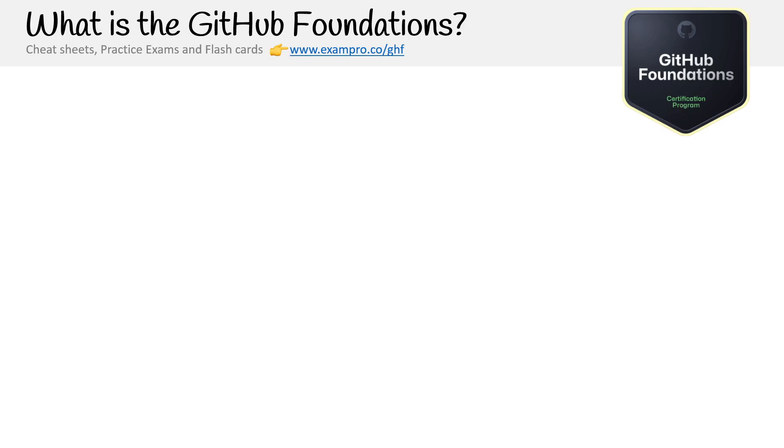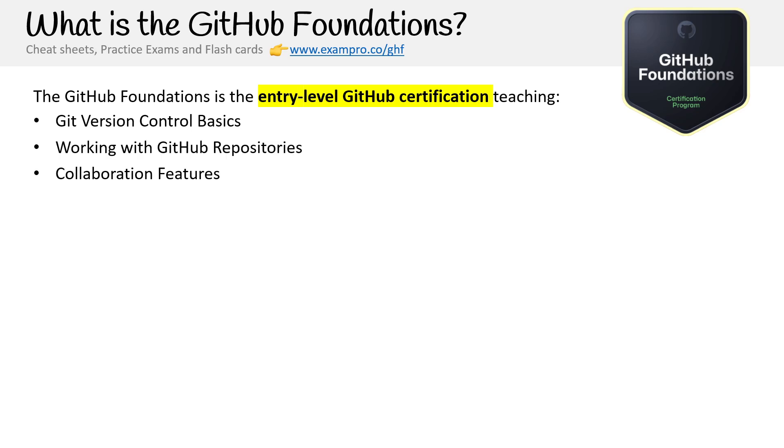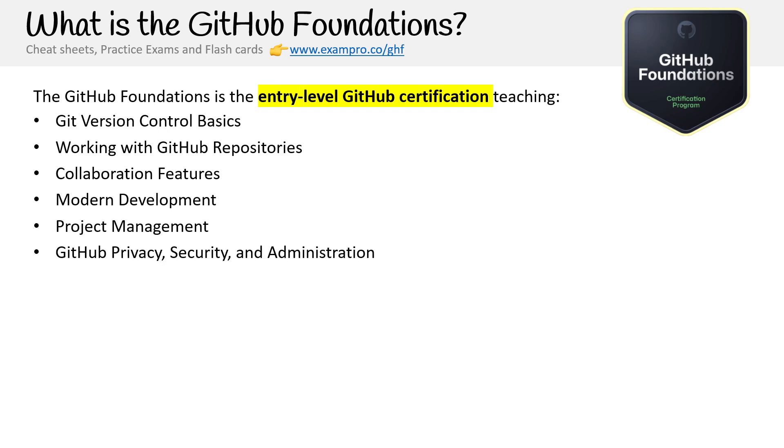Hey, this is Andrew Brown from ExamPro. We're at the start of our journey asking the most important question first, which is: what is the GitHub Foundations certification? It is an entry level GitHub certification teaching you Git version control basics, working with GitHub repos, collaboration features, modern development, project management, GitHub privacy, security administration, GitHub community and open source.